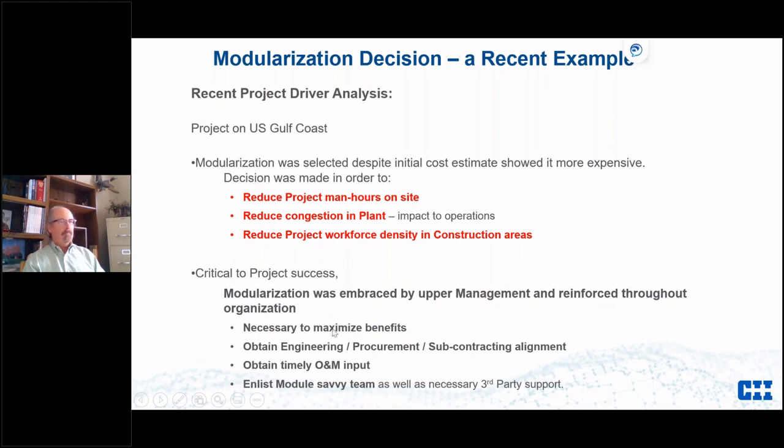Very early on, similar to the module meetings I described, upper management brought in all of his people and the contractors and talked about why they were going to modularize and how to maximize benefits. He told engineering, procurement, and subcontracting to be in alignment — if the fab yard needs something by a certain time to get modules out and minimize people on site, then speak up and they'd spend money earlier to get engineering done faster. He also challenged operations and maintenance to question access requirements, which reduced costs on tall towers and access structures.